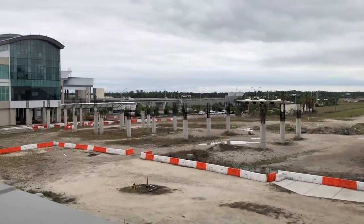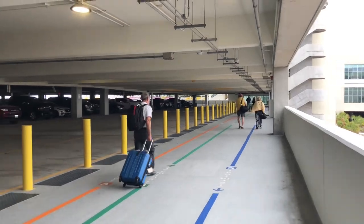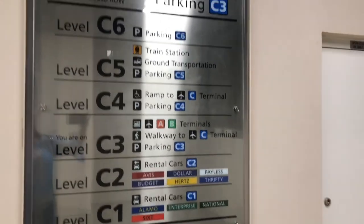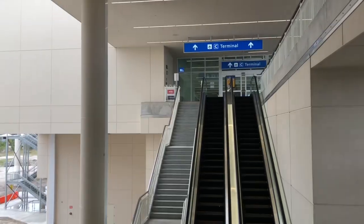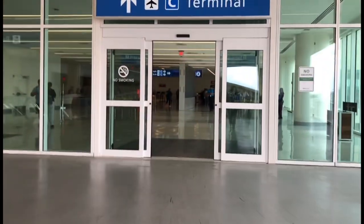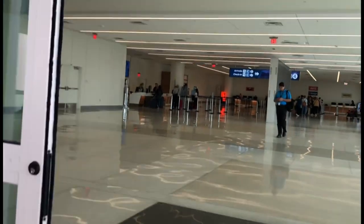Here we are in Terminal C at the Orlando International Airport in Orlando, Florida. There's an elevator bay here, and those are the escalators taking you to Terminal C. I'm just gonna go pick up my family — they are flying in from Washington DC, and I'm here to get them.